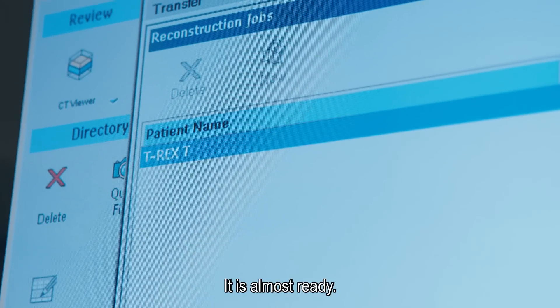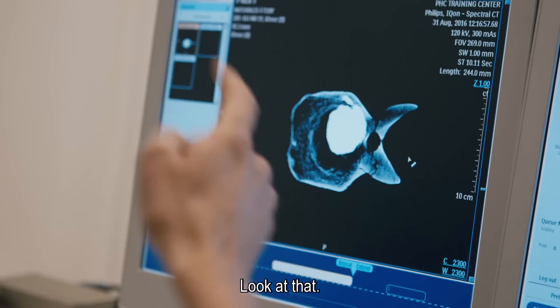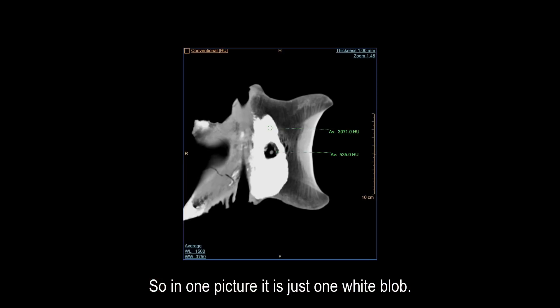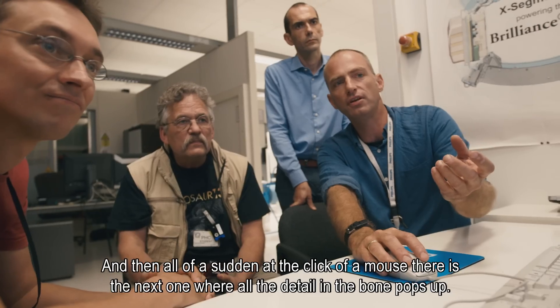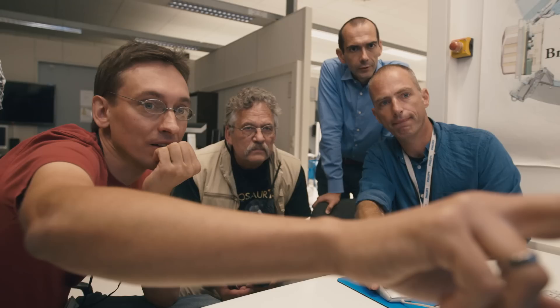It's almost ready. Boom — there we are. One picture — look at that. Yeah, one picture is just one white blob, and then all of a sudden, at the click of a mouse, there's the next one where all the detail in the bone pops up. That is really cool. Look at that.